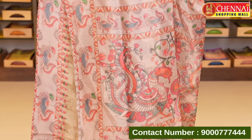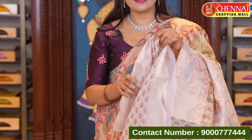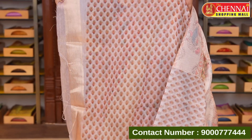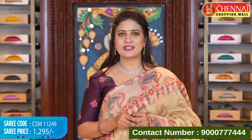A beautiful painting on the print — it's a very classic and rich saree. Lovely blouse: contrast and printed with border. Saree code CSM 11249, price 1295 rupees only. Very reasonable price. Make a screenshot for purchase — contact number 9000-777-444.